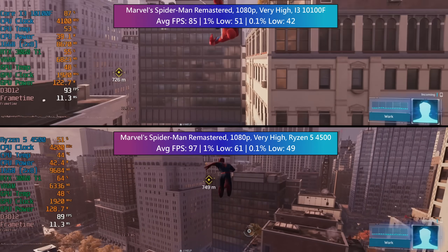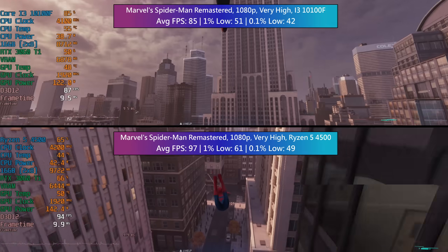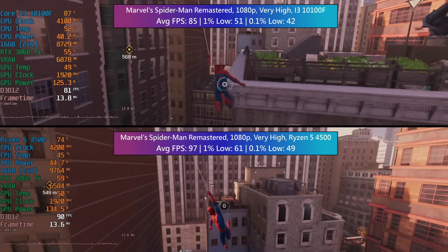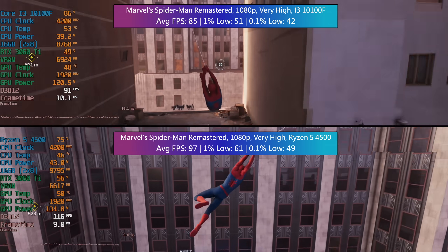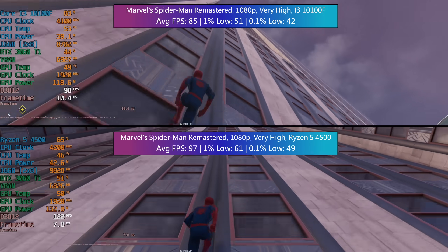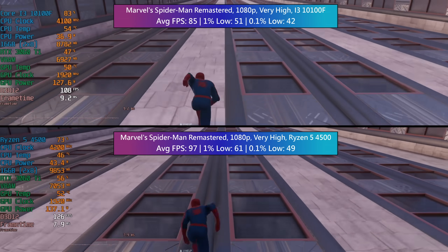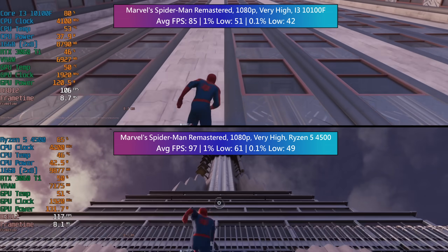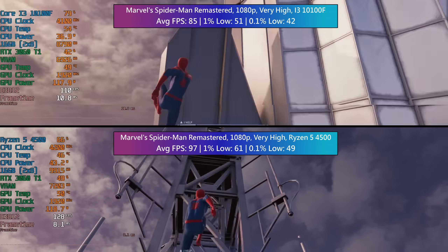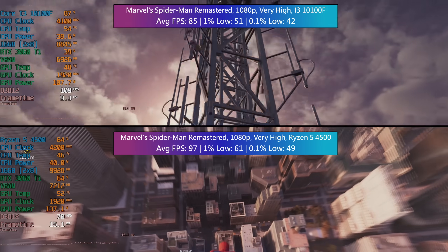A Ryzen 5 3600 is probably going to offer very similar or perhaps slightly better results here too, and for those set on an Intel build consider the i5-10400F as that is still a solid gaming choice in 2022. With these two though I'm happy with the performance of both, and I'd remind you of potential savings on the used market. I've seen 10100Fs as low as 60 quid here in the UK. Ryzen 4500s are too new to be commonly found used but 3600s are plentiful.